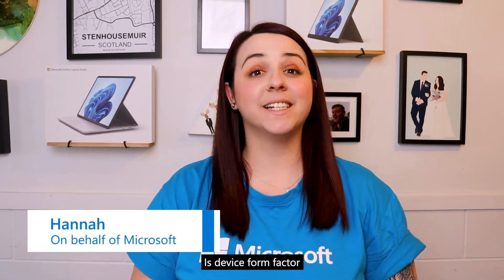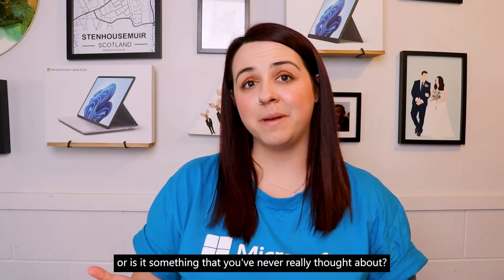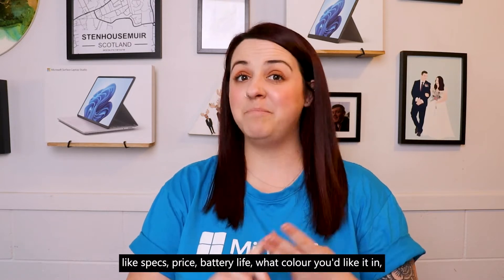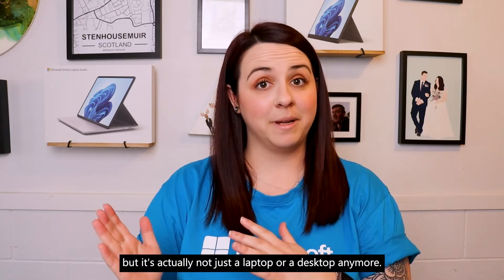Hello friends! Is device form factor something you consider when buying a new device, or is it something you've never really thought about? I totally get it. When you're buying a new computer there's a lot of things to consider, like specs, price, battery life, what color you'd like it in — but it's actually not just a laptop or a desktop anymore.